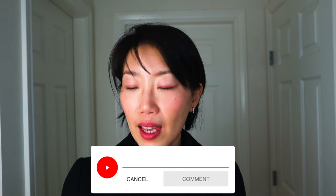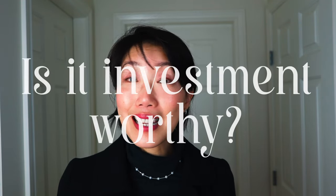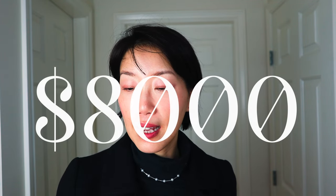Let me know in the comments below if you have one or two or three of the Hermes handbags in the Holy Trinity, and tell me what you think and which bag is your ultimate favorite. So is this bag investment worthy? Let's talk about some numbers here. The Constance 18 in leather is retailing around $8,000 and the size 24 in leather retails for $12,000.